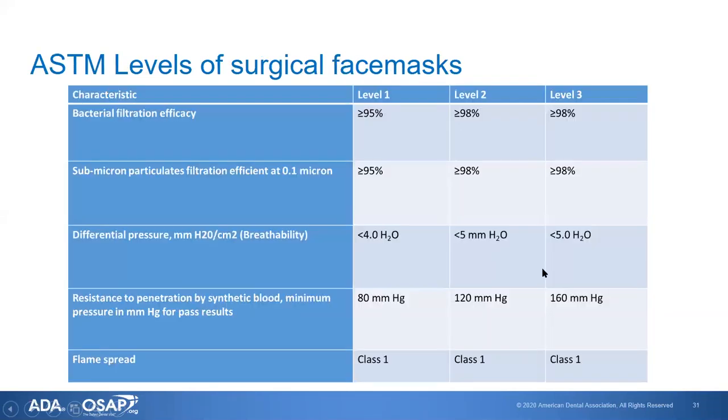When they talk about levels of surgical face masks, these are designated by ASTM, which is a standards-making organization that sets manufacturing standards for many things, including surgical masks. There are three levels: one, two, and three. Level two and three have the highest filtration efficacy, and level one is slightly less. Where they really differ is in resistance to penetration by synthetic blood — that is, fluid resistance. Level one has the least fluid resistance and level three has the highest. If available, it is recommended that you use level three masks.